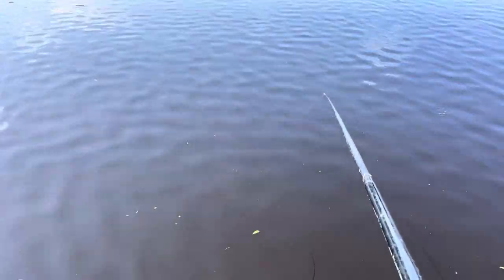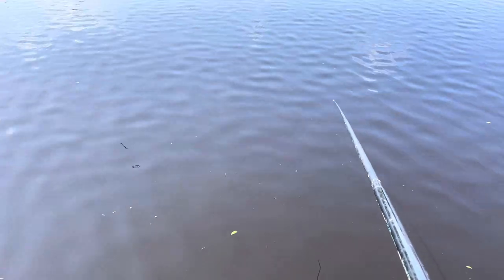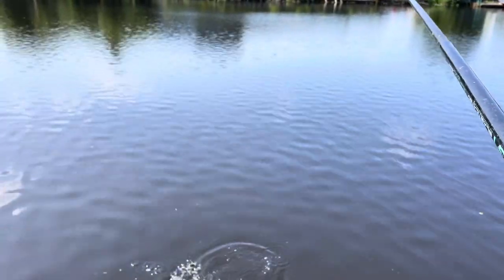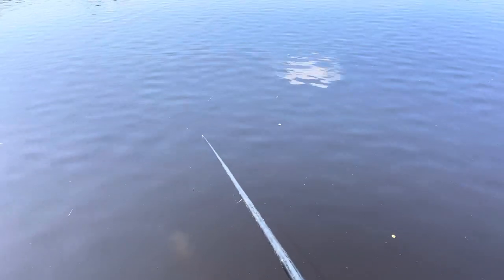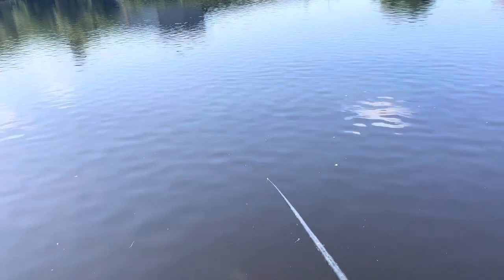So last five minutes now. And that's a roach — I'll bring it in. A nice roach. It looks like the fish have moved over the groundbait. We've only got five minutes left. I hope you've enjoyed the video — it's been a lovely first trip out on the river. A bit short.